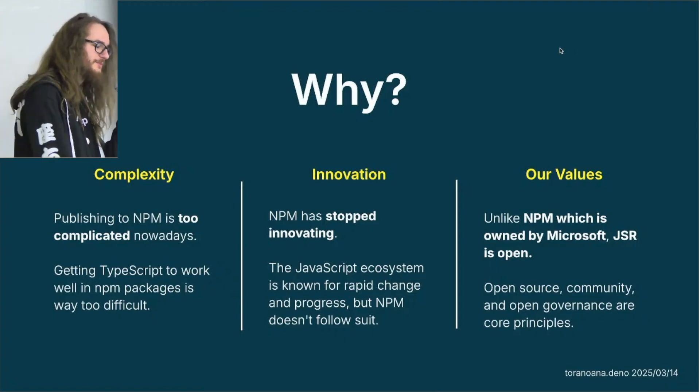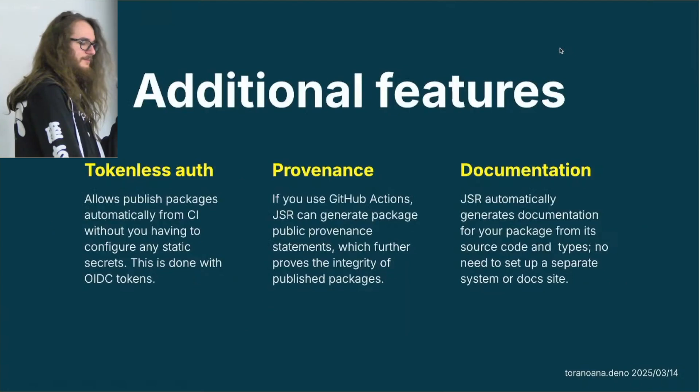JSR does not currently support private packages yet, but we will do it. Some additional features: tokenless auth — JSR lets you publish packages from GitHub CI without having to do any authentication yourself. It's done automatically by GitHub using OIDC tokens. GitHub sends a special header when we publish through GitHub CI, containing information about who triggered the publish, and JSR validates that it's correct. We also have provenance: if you run a publishing step via GitHub Actions, JSR can generate package provenance, proving who was the author and that a package actually comes from where it should.